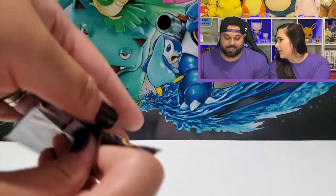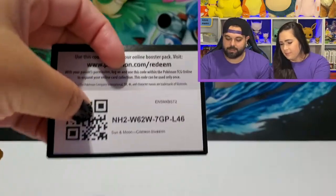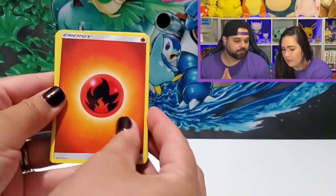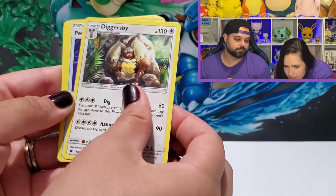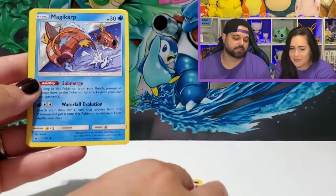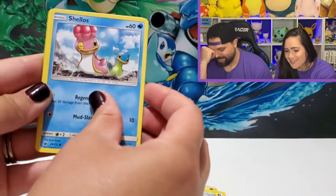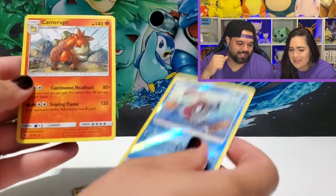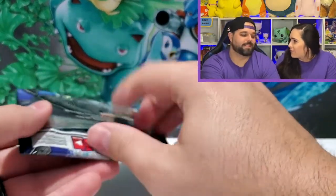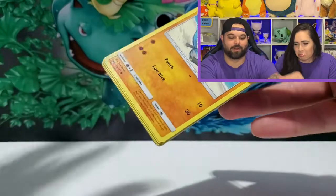Now I've got Crimson Invasion. There are actually Eeveelutions in there — I'll take it! Eeveelutions are not bad. Let's get an Espeon — I think there's an Umbreon as well. Fire Energy, Diggersby — he's right there in the middle, so weird, he's a bunny. Red Card, Grumpig. Furret, Floatzel, and a Karrablast.